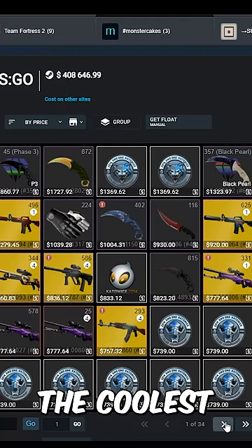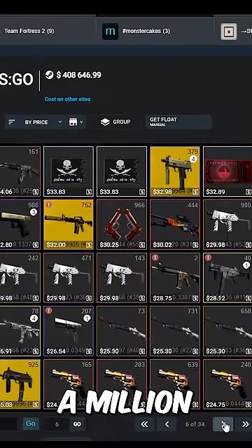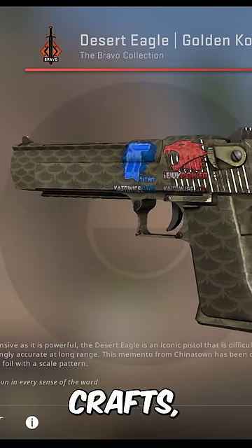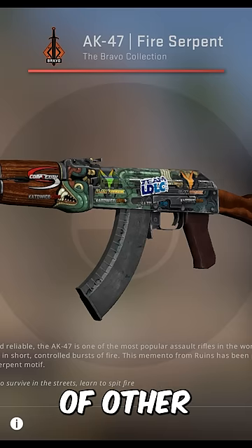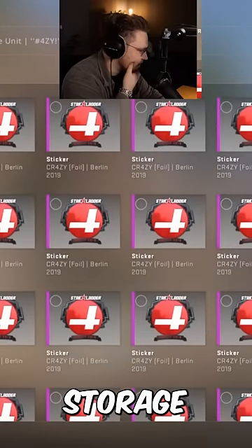No joke, Onapixel has one of the coolest CSGO inventories in the world. Not only is it worth almost half a million dollars, but he's got skins in every department. Kato14 Crafts has recently picked up a $50,000 souvenir Dragon Lore, and just pages upon pages of other miscellaneous stuff, not including his questionable storage units.